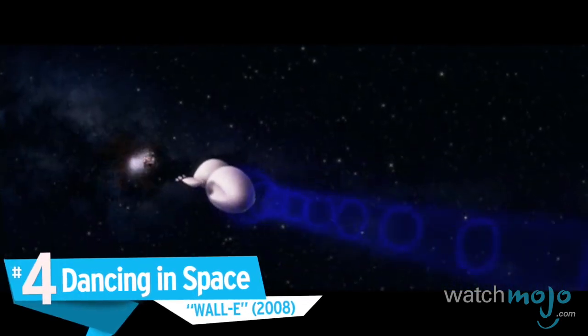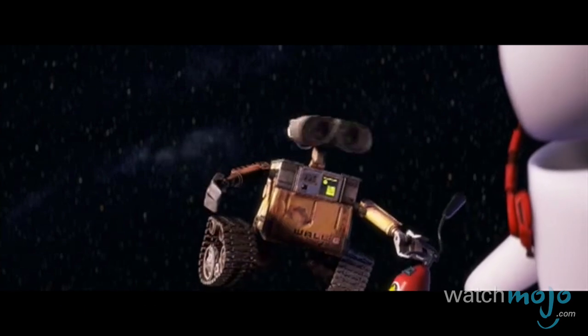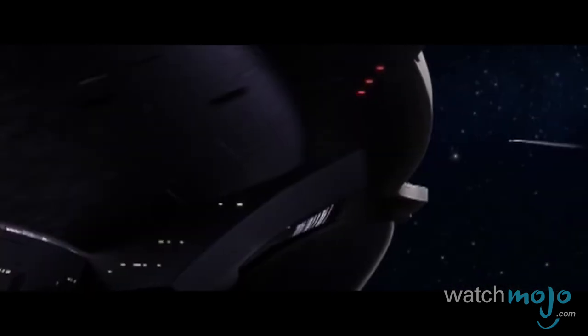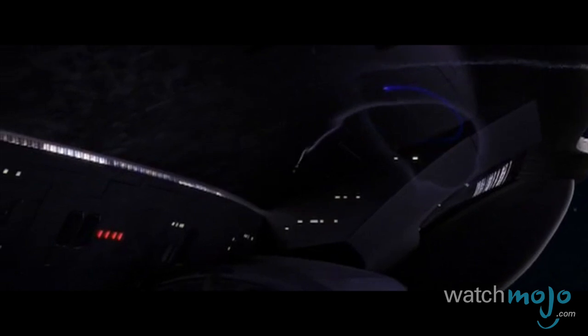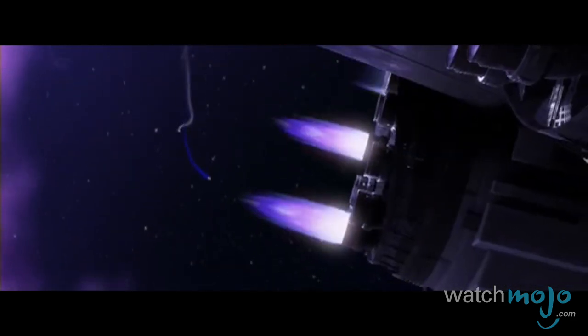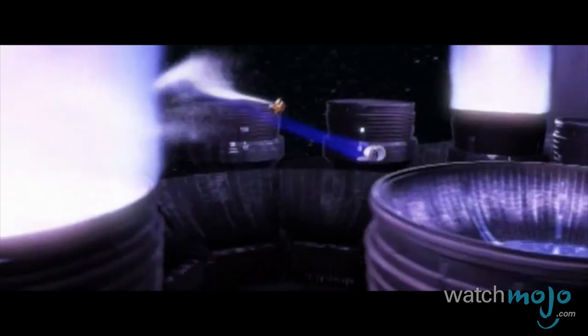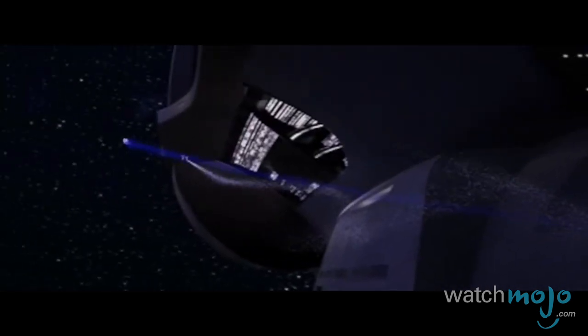Number 4: Dancing in Space — WALL-E. This gorgeous sequence from WALL-E almost feels like something out of a Gene Kelly musical, which is appropriate given the title character's admiration for Hello Dolly. After being embraced by Eve, WALL-E feels as if he's walking on air. Equipped with a fire extinguisher, he dances with the robot he loves through the stars and around the Axiom. Never before has space looked more lovely, acting as the perfect backdrop for the lovebots.